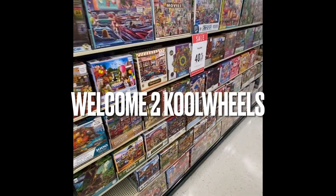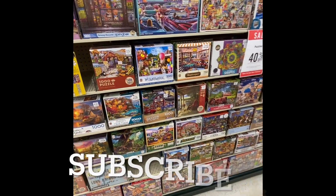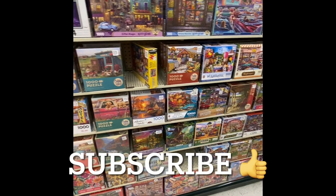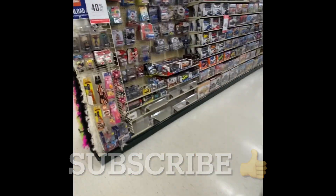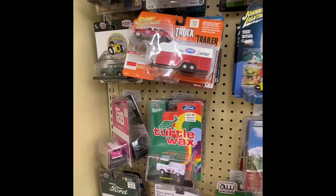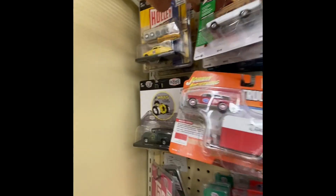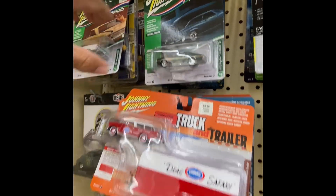Hey guys and gals, welcome to Cool Wheels! I'm at the Hobby Lobby — another Hobby Lobby. Hope you're doing well today, you and your family. We are here, let's take a look around and see what we can find at this Hobby Lobby, and see if we find a chase.